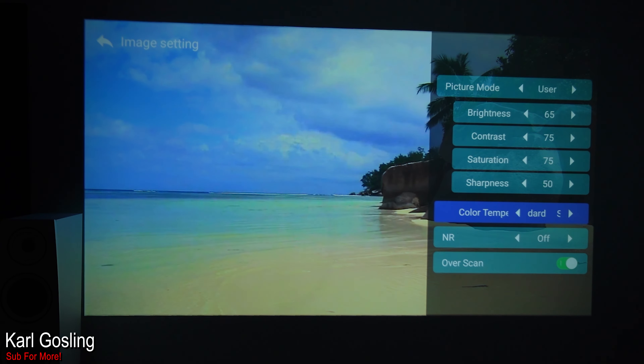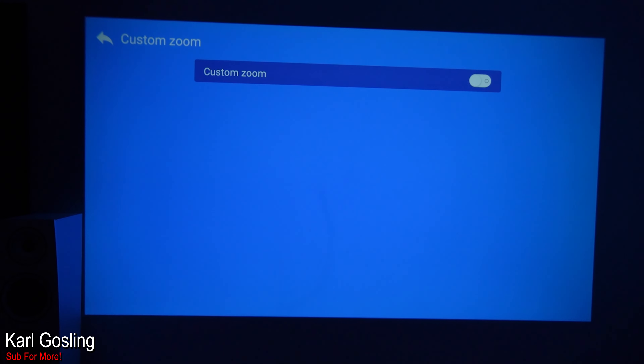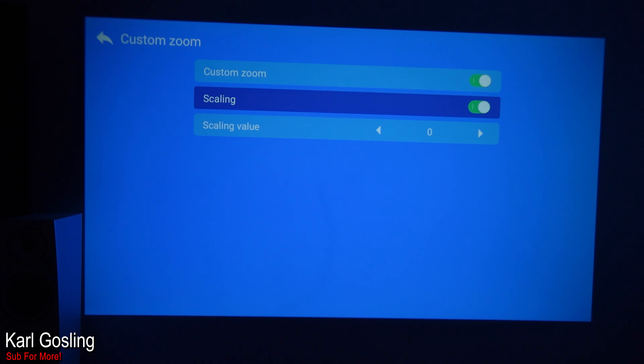If you're projecting onto a white wall, grey wall, or projector screen you may want the colour temperature set differently. Noise reduction I'd leave off — it's just artificially unsharpening the image. Overscan I left on default. There's also a custom zoom option where you can adjust horizontal zoom, vertical zoom, and scaling which locks them together to zoom in and out.